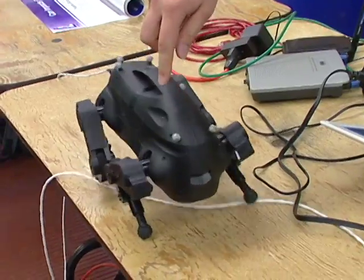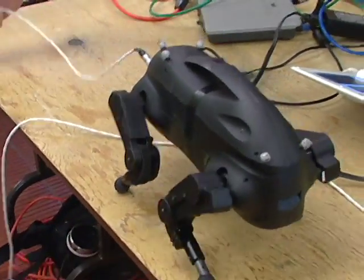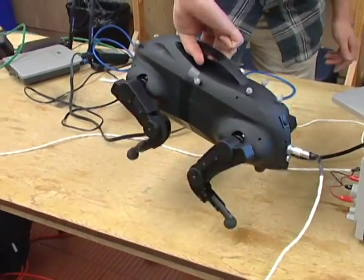It's completely blind — it has these mock-up markers. Normally it's in a motion capture environment, and it can tell its position inside the environment so it can navigate the terrain properly.